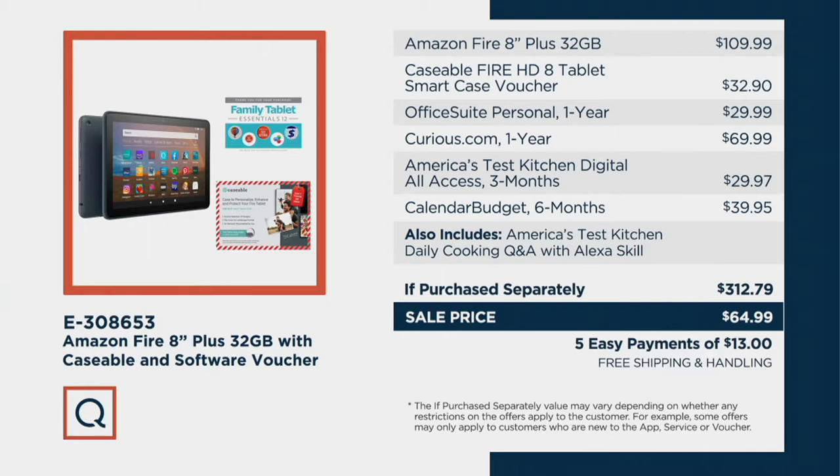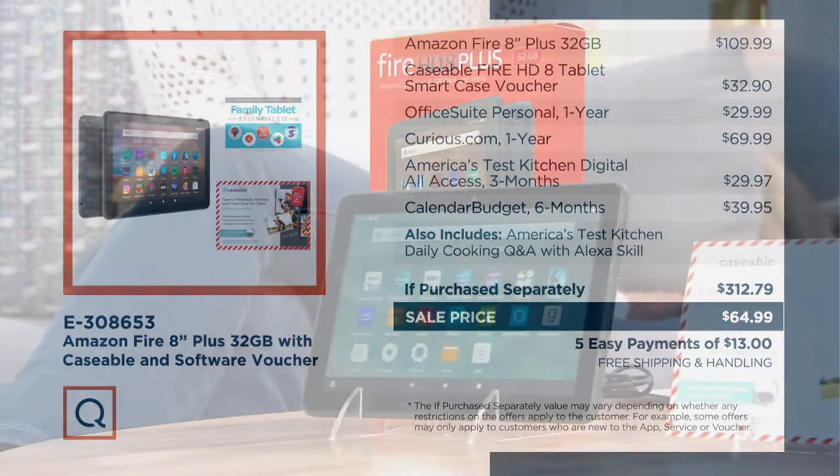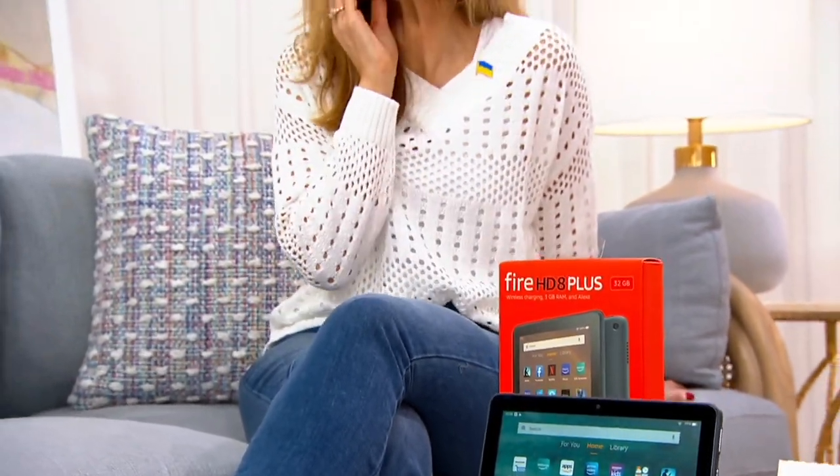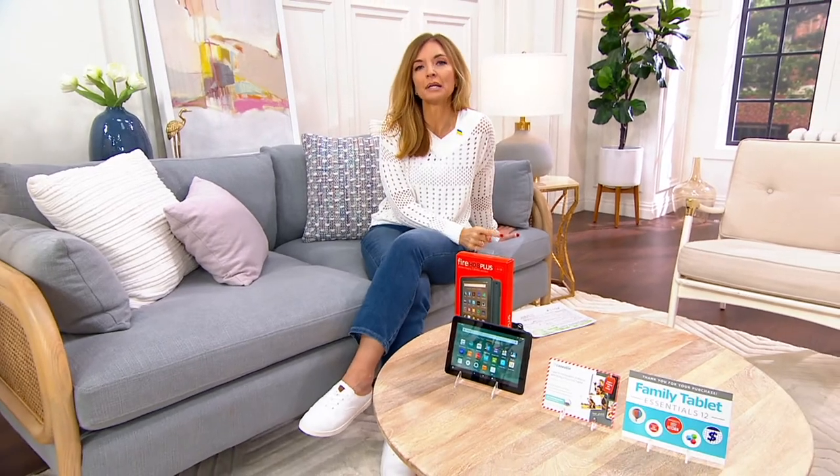E30-8653 is your item number. It comes with 32 gigs of storage — you can upgrade that to one terabyte with a super affordable SD card. And it's faster than even the Amazon Fire tablet you may currently have in the palm of your hand right now. Brett Hamilton joins us to tell us more about it.